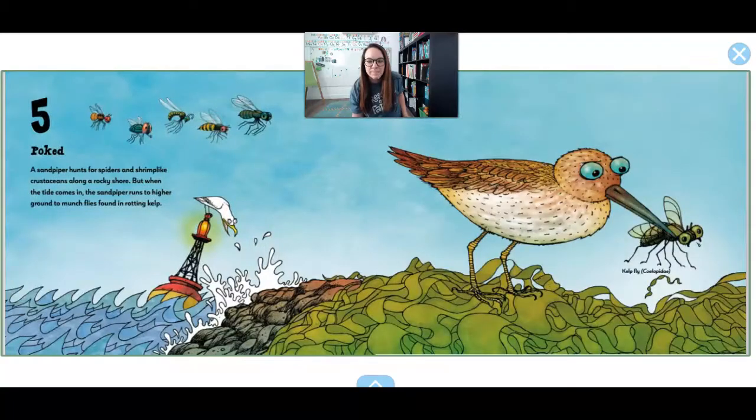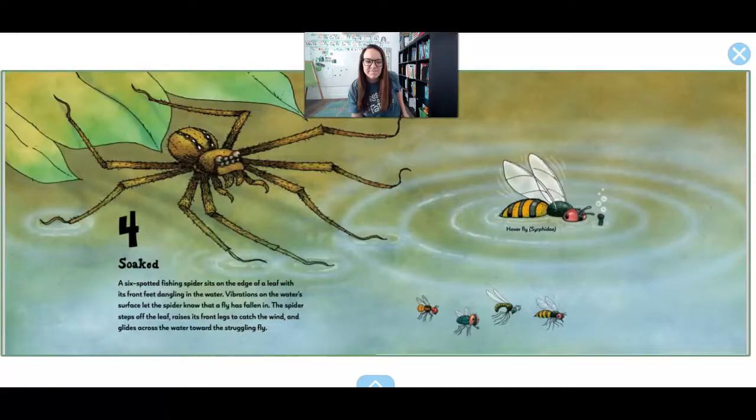5. Poked. This bird is a sandpiper. It hunts for spiders and little shrimp-like crustaceans on the rocky shore. But when the tide comes in — that's the water — the sandpiper runs to higher ground, and it finds flies hiding in the kelp.